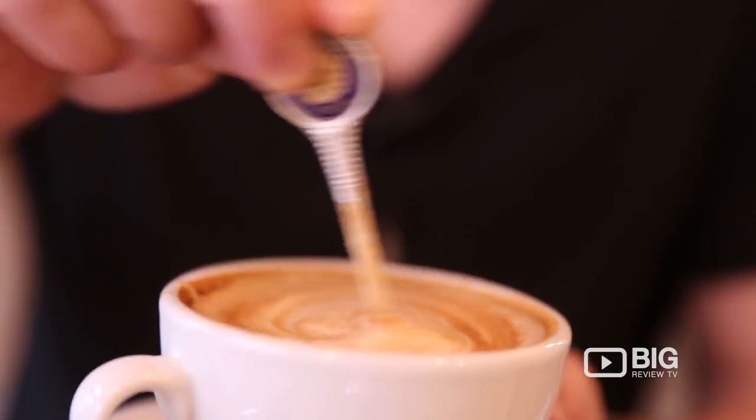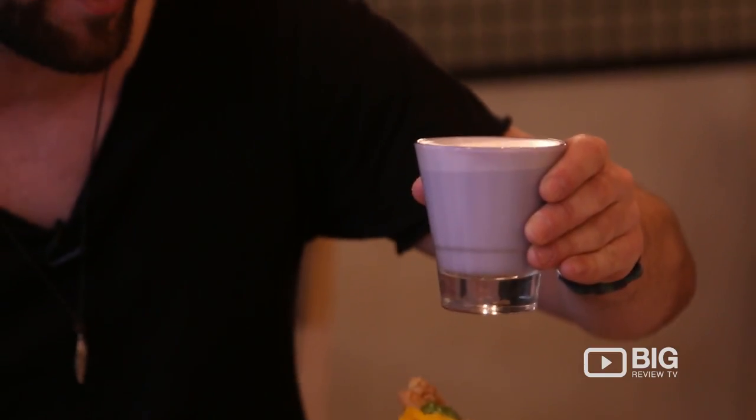Of course, you need a little bit of coffee in the system because we are in Melbourne and we love to drink it. You might be wondering, what is this purple glass of goodness? Well, this, my friend, is a taro latte. You've seen your matchas, your turmeric lattes, and now this bad boy — it's actually made from a type of sweet potato.